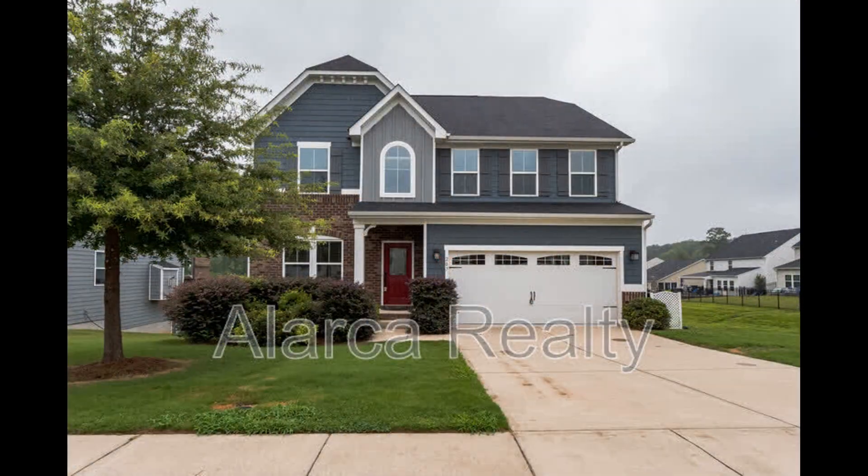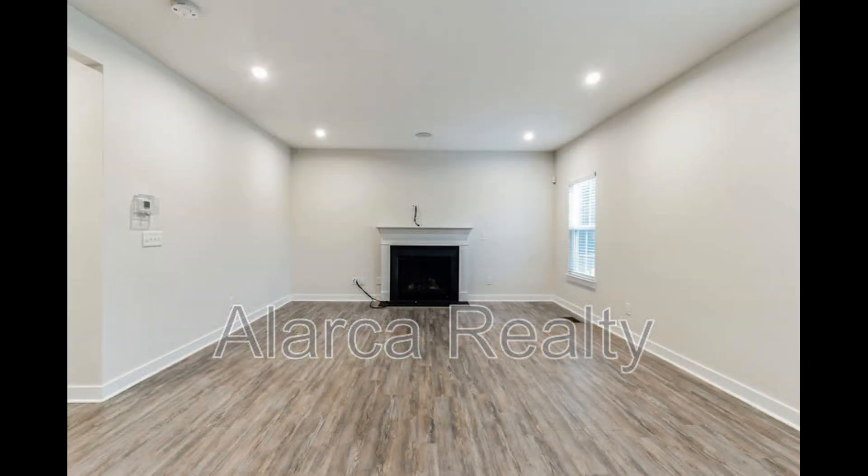This house in Mooresville, North Carolina features four bedrooms and incredible details. The huge living room comes with plenty of space for seating options.